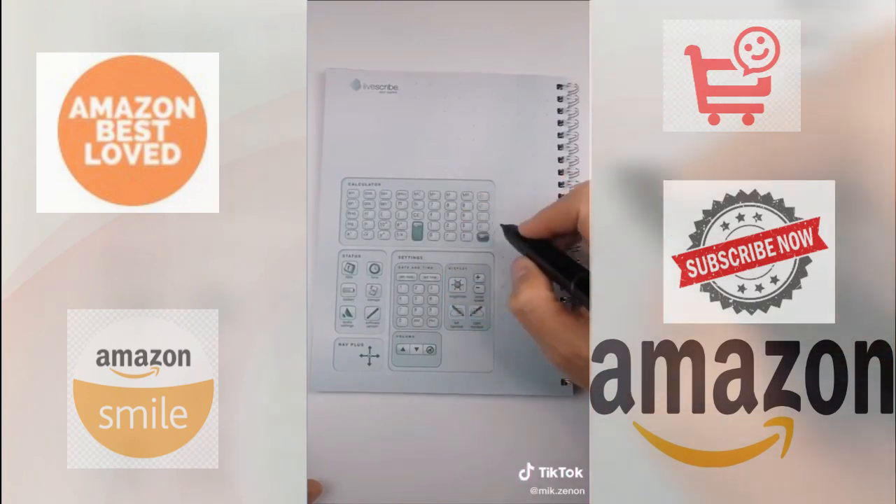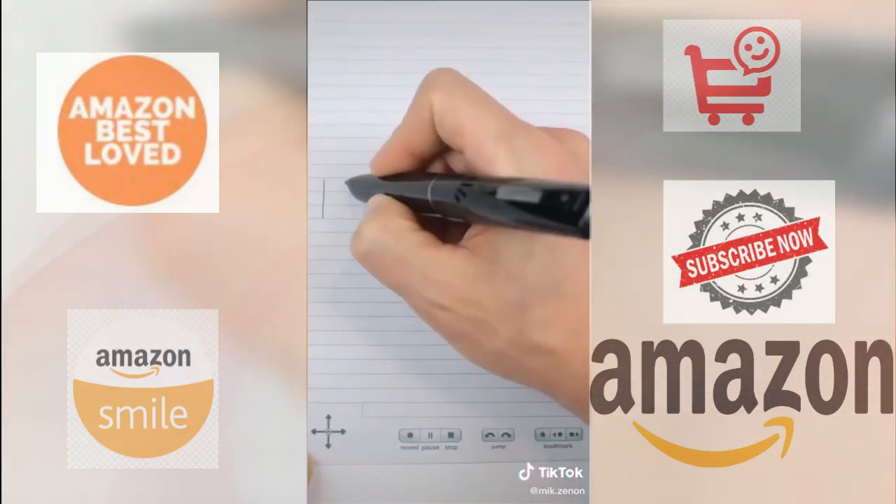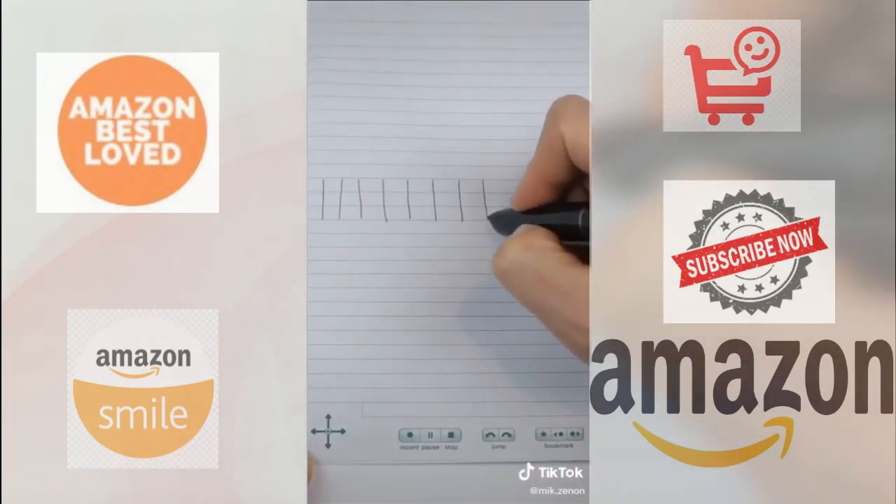There's a calculator within your notebook, an option to plug in your headphones, and as a fun bonus you can draw a piano and play yourself a tune.